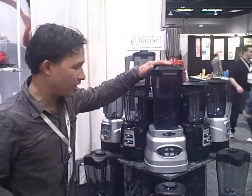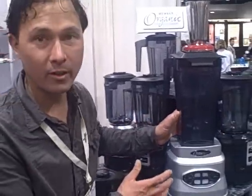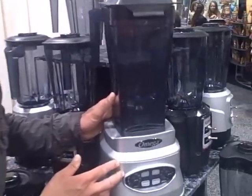We're going to check out some of the new products here at the Expo. Here's one of them — we're at the Omega booth. Of course they have their standard juicers, the Omega Vert and the Omega 8006, but what's all new here is they have a whole new line of blenders. They have some one horsepower blenders, but more importantly they have a three peak horsepower blender.